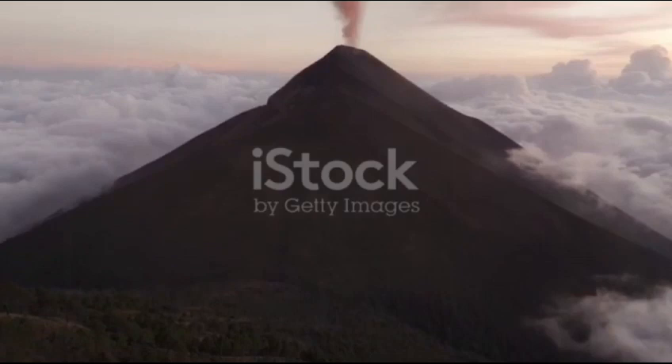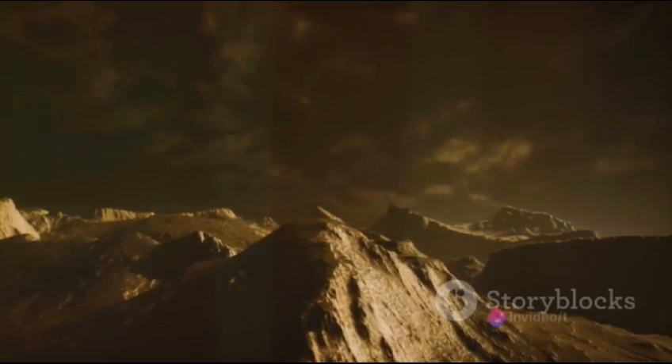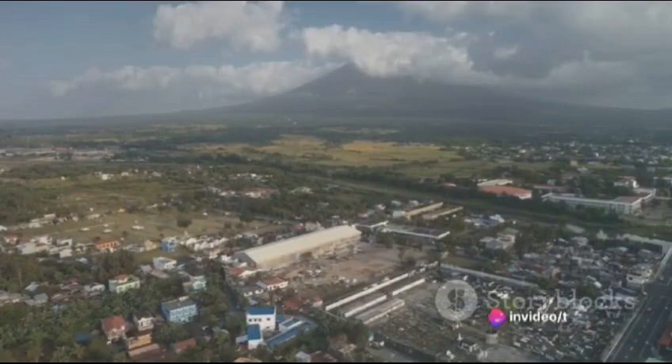Let's not forget pyroclastic flows — these fast-moving currents of hot gas, ash, and rock are extremely destructive and can wipe out entire towns in seconds. Volcanic eruptions can be devastating, and we live in a world ringed by them.